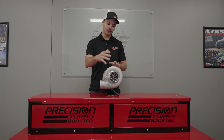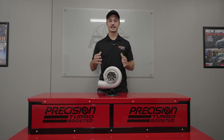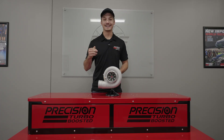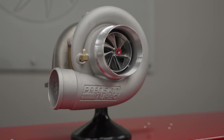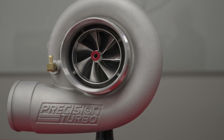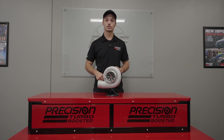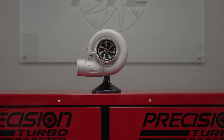We've equipped it with an all-new MFS Billet Aluminum Compressor Wheel. MFS stands for machine from solid, meaning that it is lighter and stronger than cast, which will provide faster spool and a more responsive feel on the street or racetrack. The updated wheel geometry improves overall efficiency, giving you quicker boost response and more airflow at a lower shaft speed.